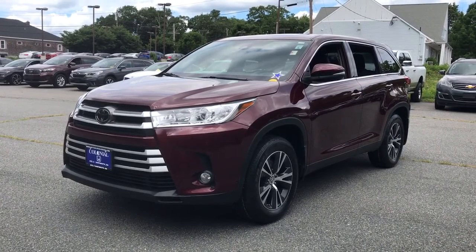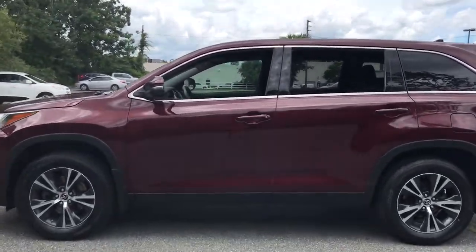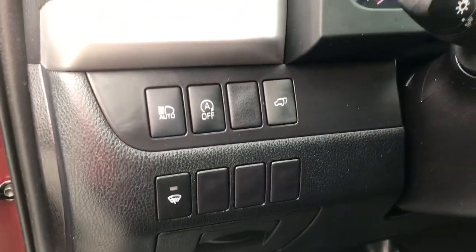Looking for your dream car? It could be the 2019 Toyota Highlander. This vehicle is an outstanding buy with fewer than 40,000 miles on the odometer. This smooth-riding, solidly-built Highlander is ready to meet your family's needs.